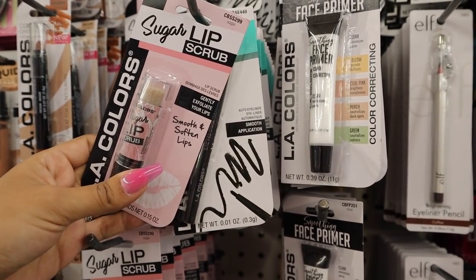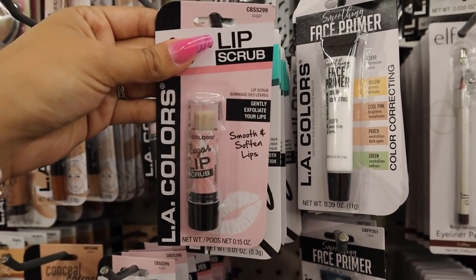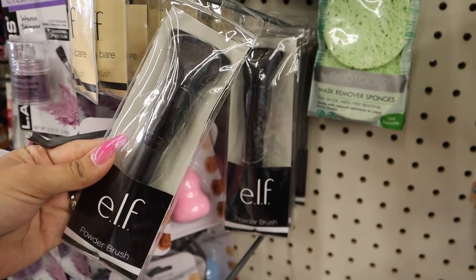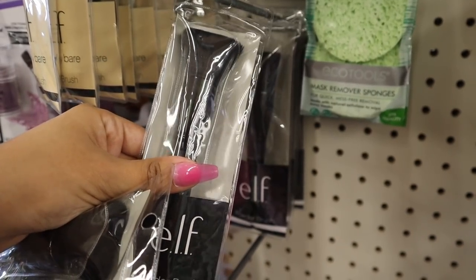If you guys missed my previous dollar store video, definitely check it out because I actually tried this one out. It's seriously so amazing. Definitely pick it up. But I'm actually going to add this one to the giveaway. And look what I just found, you guys — the elf powder brush. I might as well add one to the giveaway too.